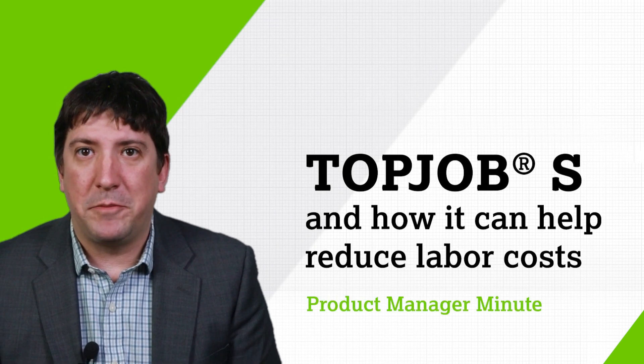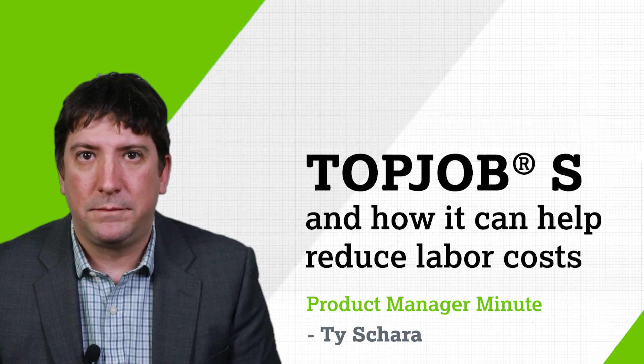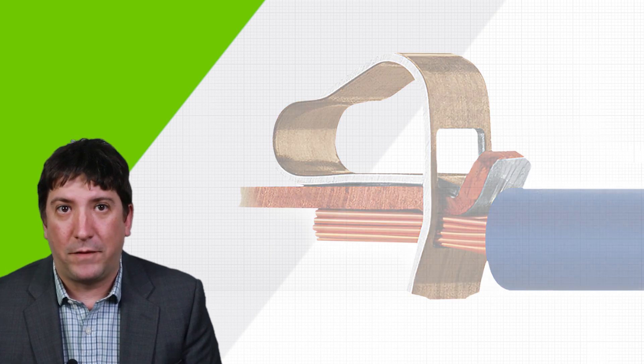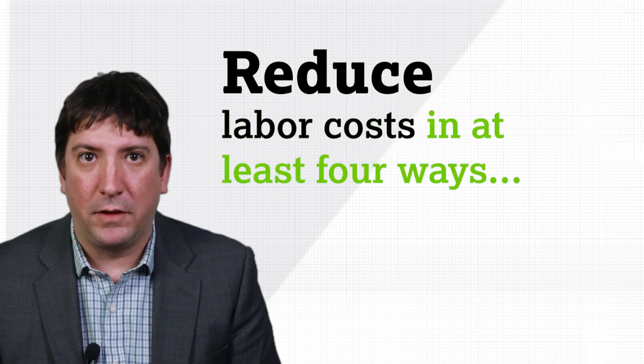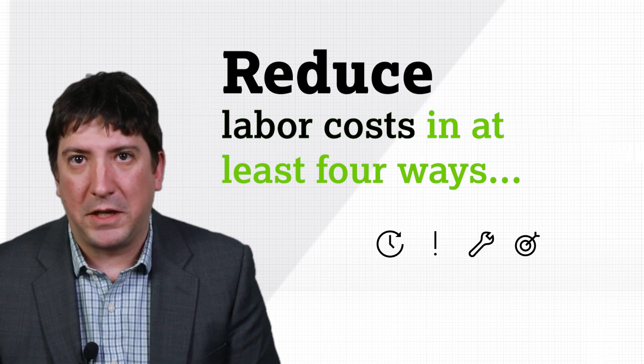Hello and welcome to the Product Manager Minute. I'm Ty Sharo, WAGO's Product Manager for rail mount terminal blocks. As a pioneer of screwless connection technology, WAGO has been leading the way for wire-to-wire solutions for over five decades. Our TopJob S terminal block system can contribute to reducing labor costs in various ways due to their superior reliability and simple operation. Here are some key factors.